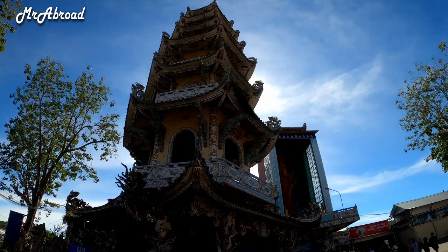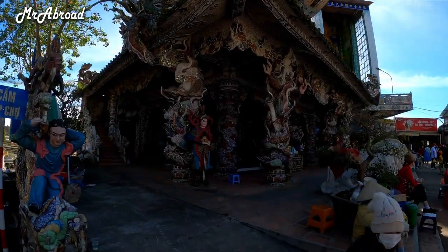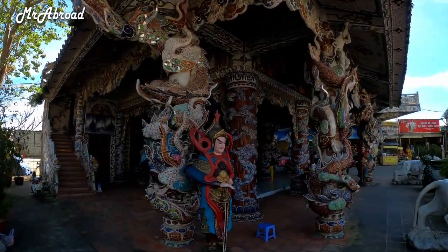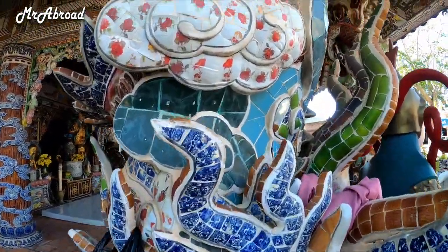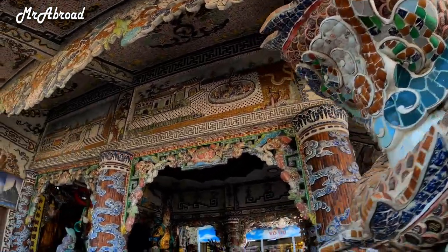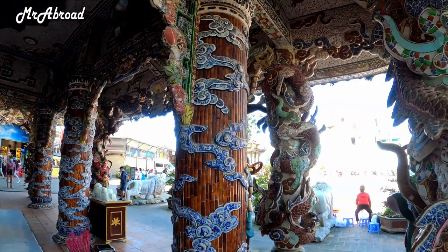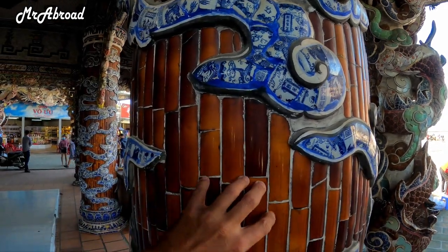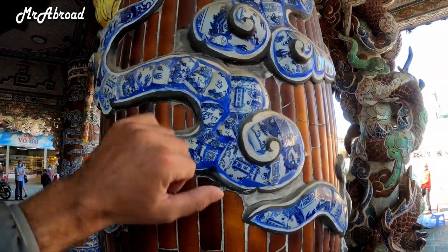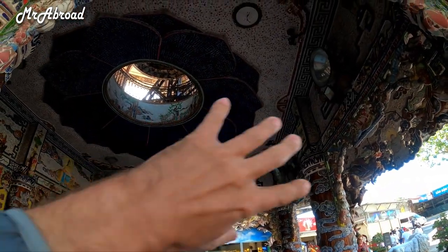This is considered the highest temple bell in Vietnam and it's 37 meters tall. Look at how beautiful that is — you see only mosaics in here. These mosaics are made out of rice bowls. You can see rice bowls everywhere on the ceilings throughout this building.